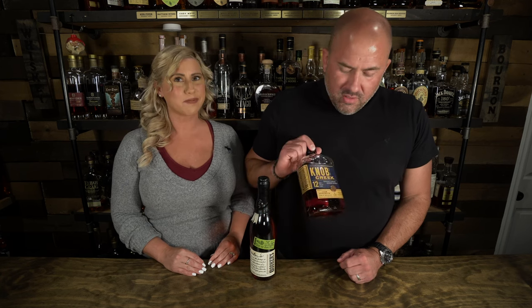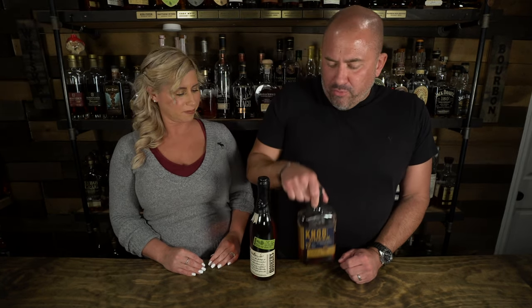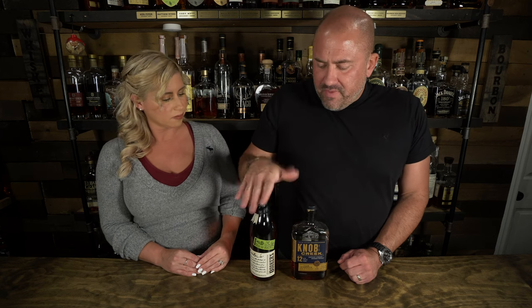What better bottle to pair against the Booker's 2021-02 Tagalong Batch than the Knob Creek 12 Cask Strength? This thing is fantastic. Both bottles range right around 100 bucks — this one's $90, this one's $104. This one's super limited but part of a regular series; this one is pretty hard to find as well. They're not like crazy Buffalo Trace difficult to find.